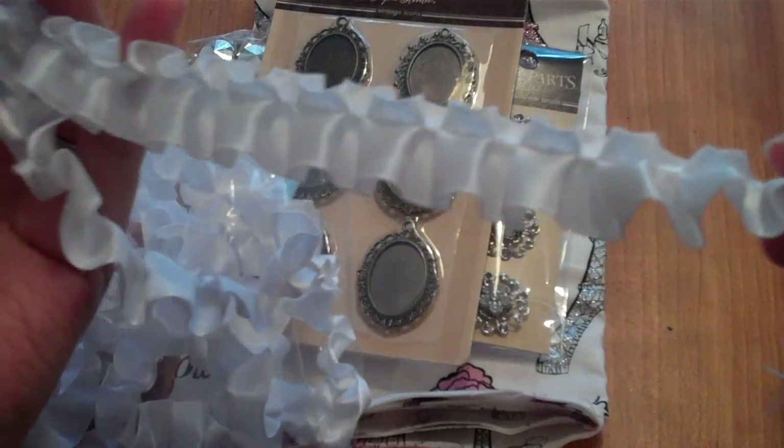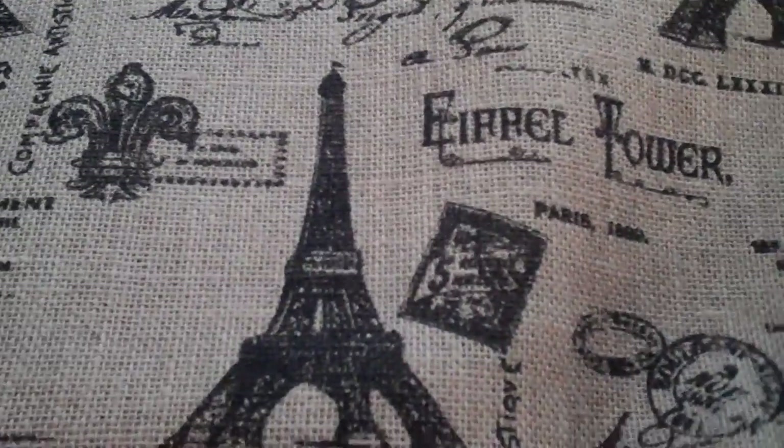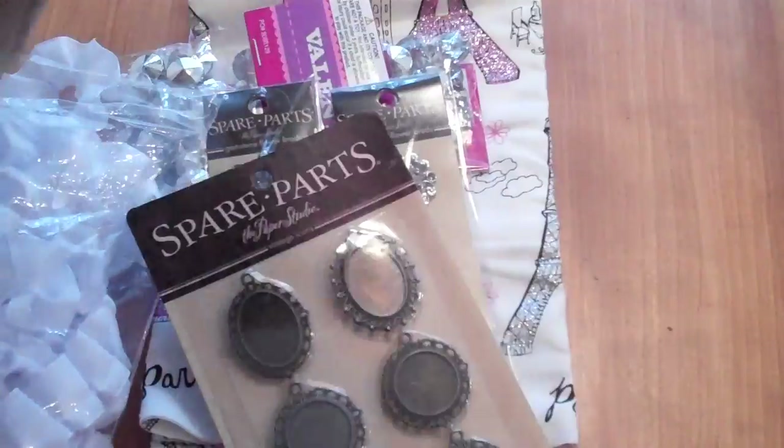Their trim by the yard is also 30% off, so I picked up six yards of white pleated trim for a friend. I also found this gorgeous Paris-themed printed burlap with Eiffel Towers — so pretty. I used my 40% off coupon on it and it was only $5.99 per yard.